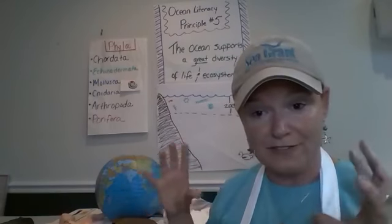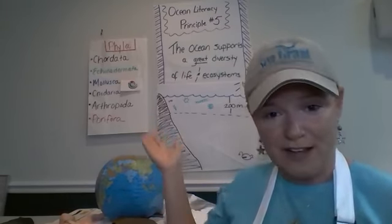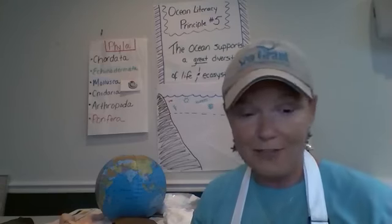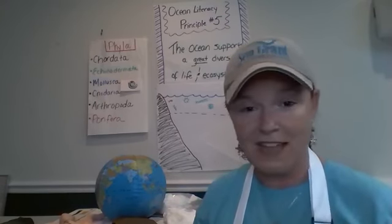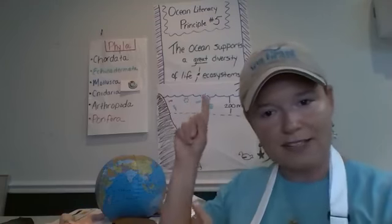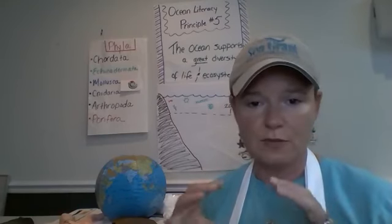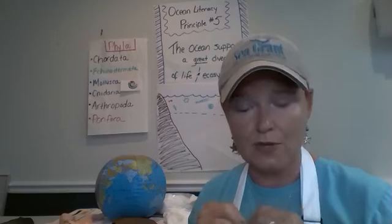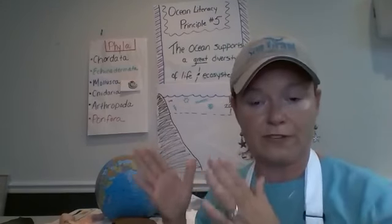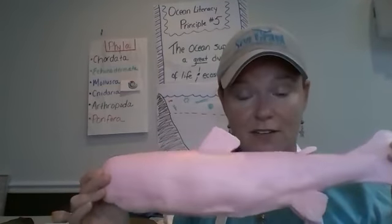I'm going to focus on the category of phylum — phyla. When we talk about diversity, I've listed just a few of the different phyla represented in the ocean. Starting at the top: Chordata. The word breaks down to basically 'cord,' so this group captures all the vertebrates — those things that have a backbone, a spinal cord, or a notochord.